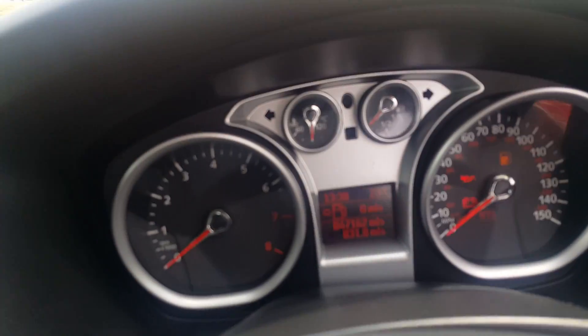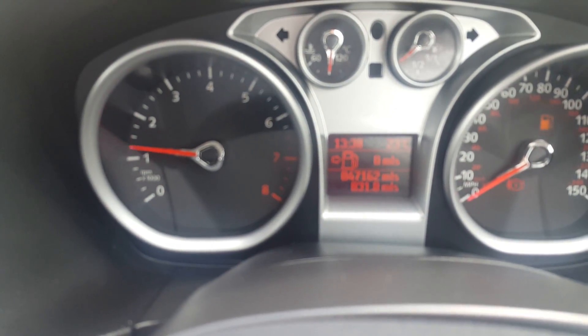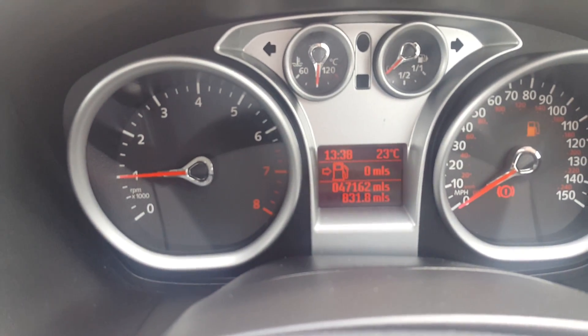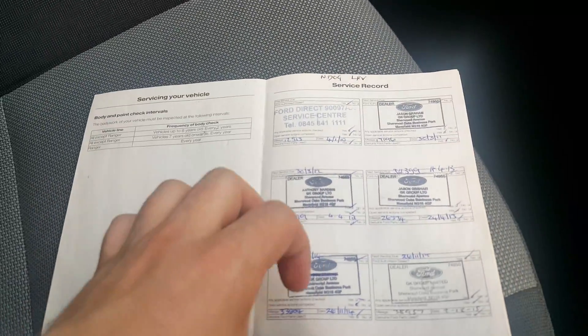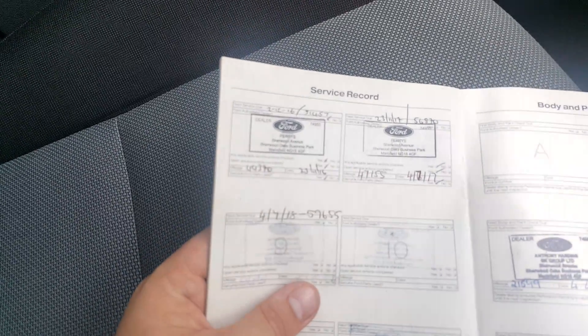Stepping in the car, you'll see it has done 47,162 miles from new. Credit to that, as the car has a full Ford service history — stamped from 2010 right through to 2017.